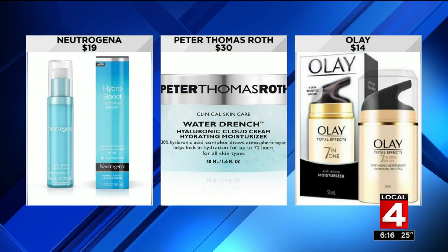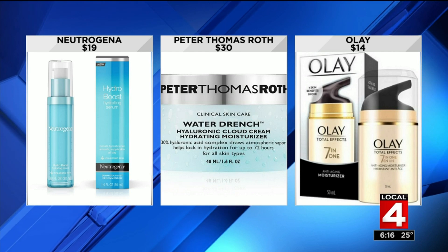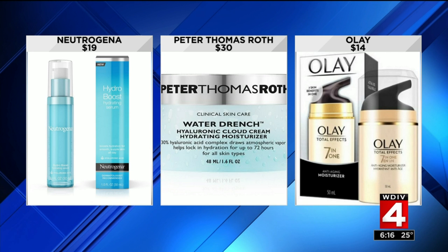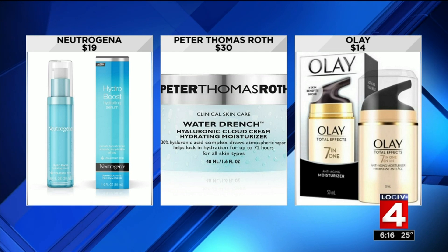Here are a few products available right now that contain the key ingredients — they're all under $40. Neutrogena Hydro Boost, which you heard the doctor talking about, sells for $19 at Target. Peter Thomas Roth is a face cream sold at Walmart for $30. And Oil of Olay 7-in-1 Facial Moisturizer is available at your local drugstore and online for about $14.